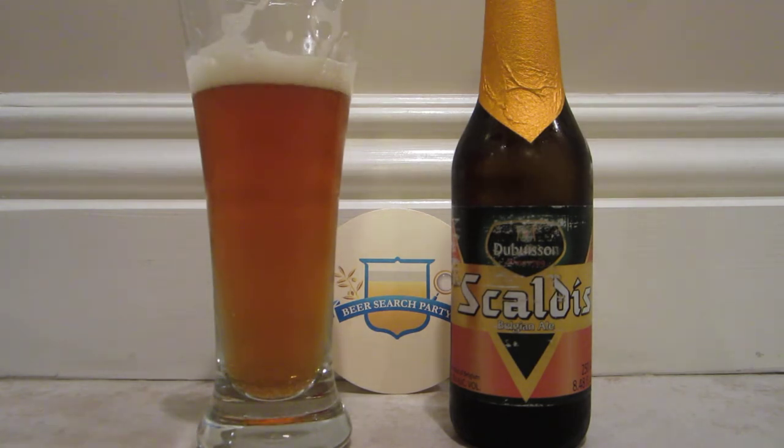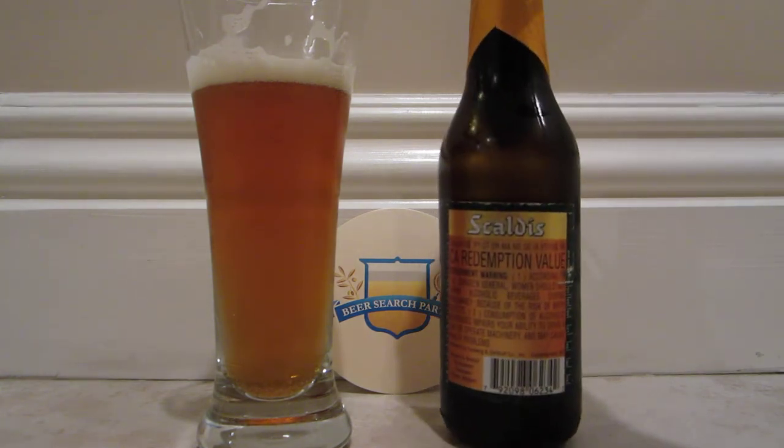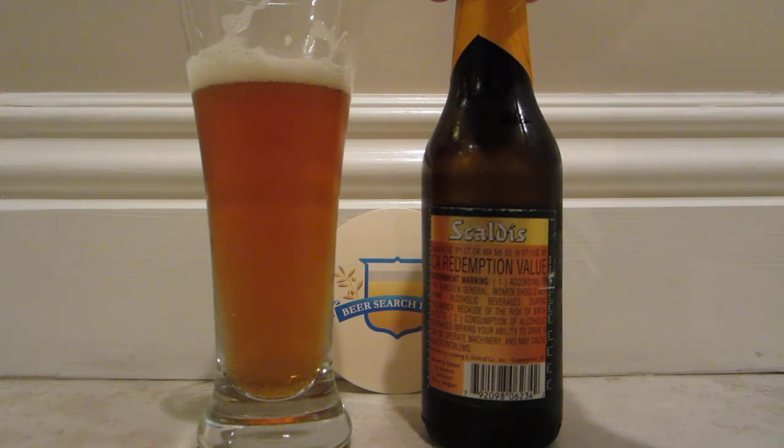Oh yeah, that's very Belgian. It's got a very funky — but not Brett funky — just that normal funk that you thought was too much when you first had it. But now you've had quite a few beers and this probably seems a little tame. There is quite a bit of an alcohol burn on this one. It's 12% by volume.